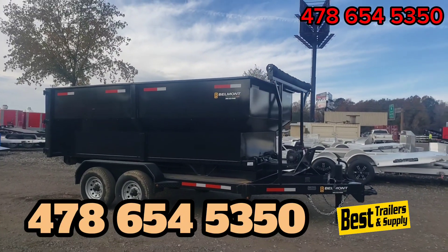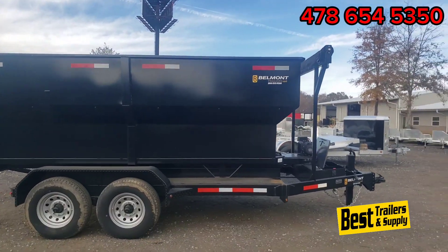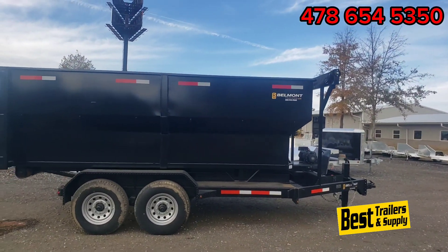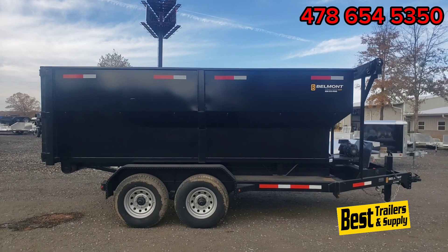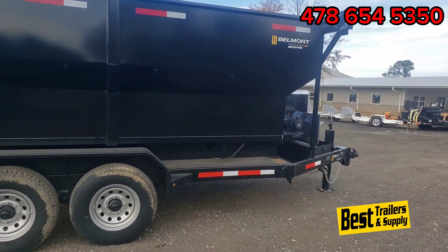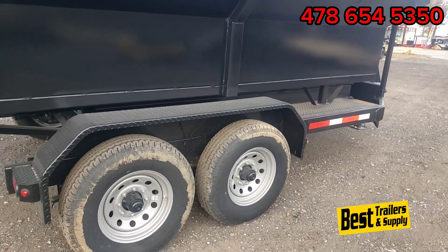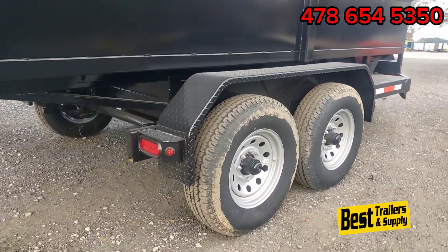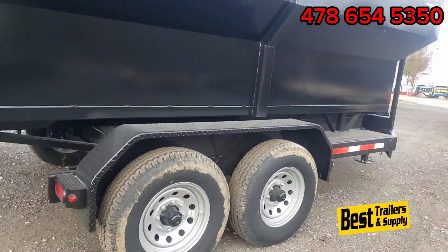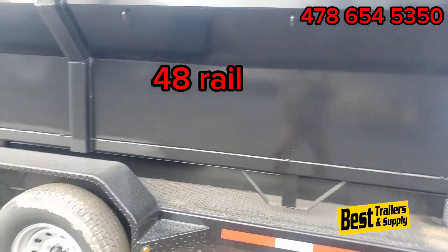Hey y'all, this is Joey with Best Trailers here in Byron, Georgia. Today I have a roll off trailer to show you. It's a 7x14 — the can on this is 14 foot long. They also do a 12 foot can as well. It's made by Belmont Trailers, got the 7,000 pound axles underneath it, LED lights all the way around, and the roll off dumpsters are on a 48 inch rail.